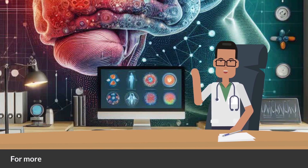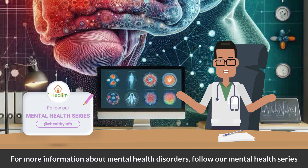For more information about mental health disorders, follow our mental health series. We got you.